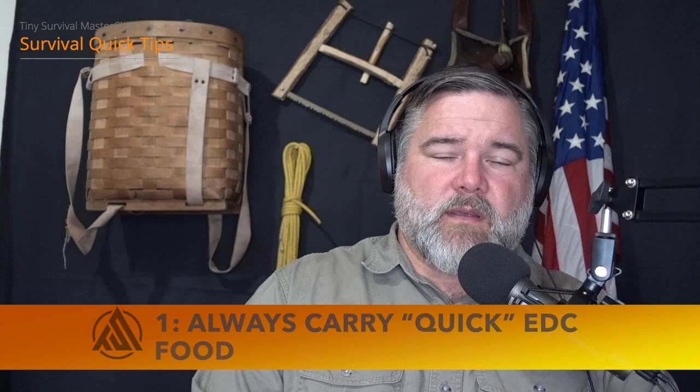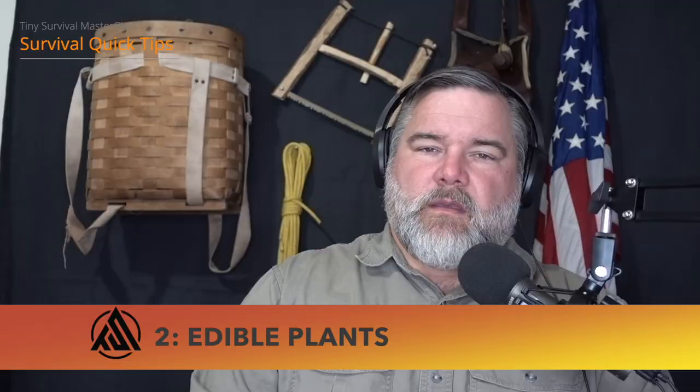Edible plants is something that takes quite a bit of knowledge and training, so start now on learning how to do that. You can jump into my foraging for fun class on Outdoor Core — that's a fantastic resource. I'm a big fan of eating plants because they do not require as many calories to digest as protein does, so it's a good way of getting food nutrition without burning as many calories getting it digested.